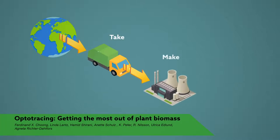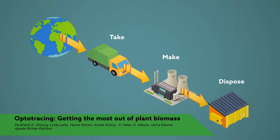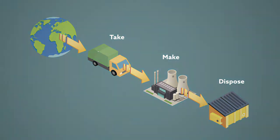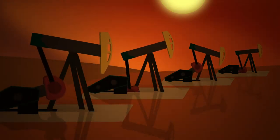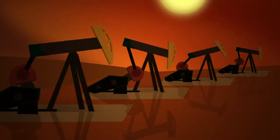Take. Make. Dispose. Along the mantra of modern industry, this linear model of economic growth is unsustainable. It has drained the planet of natural resources and amplified the climate-altering effects of human activity.